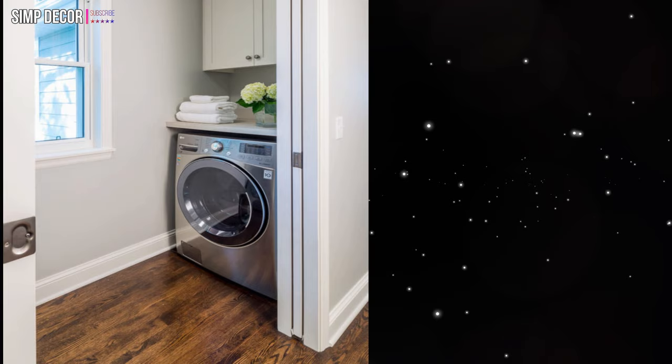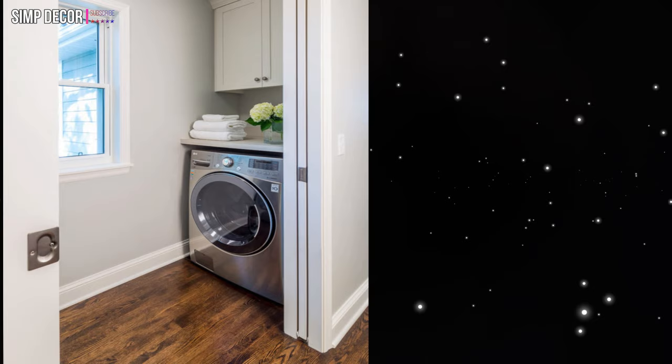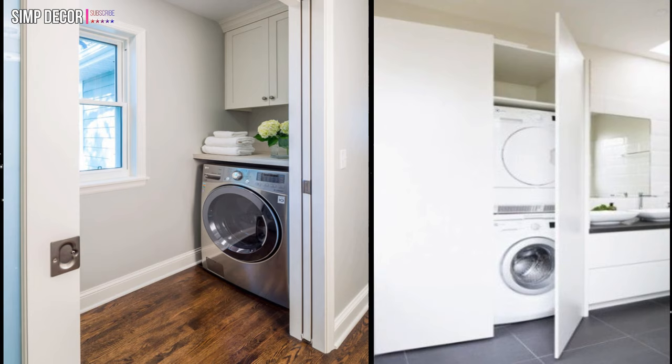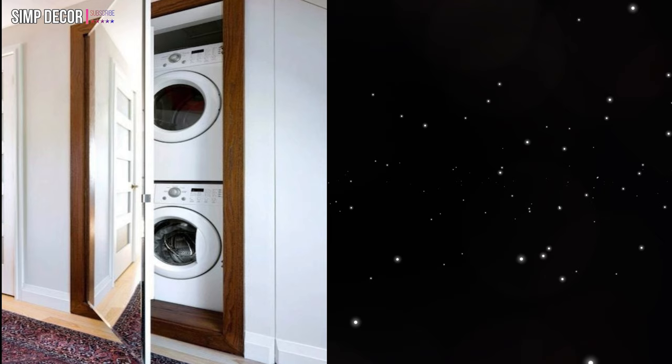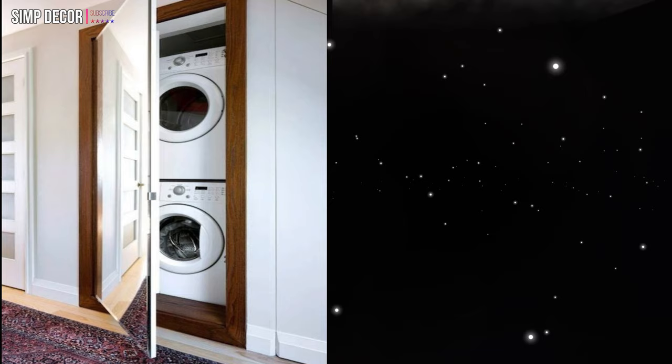17. Turn an awkward corner into a tiny laundry room — this is a very good idea. 18. One large cabinet in a bathroom could fit a washer, a dryer, and even hide some laundry bins. 19. A narrow walk-in closet could fit both a washing machine and a dryer stacked on each other. 20. With the right door you can seamlessly hide a washing machine under a kitchen counter.